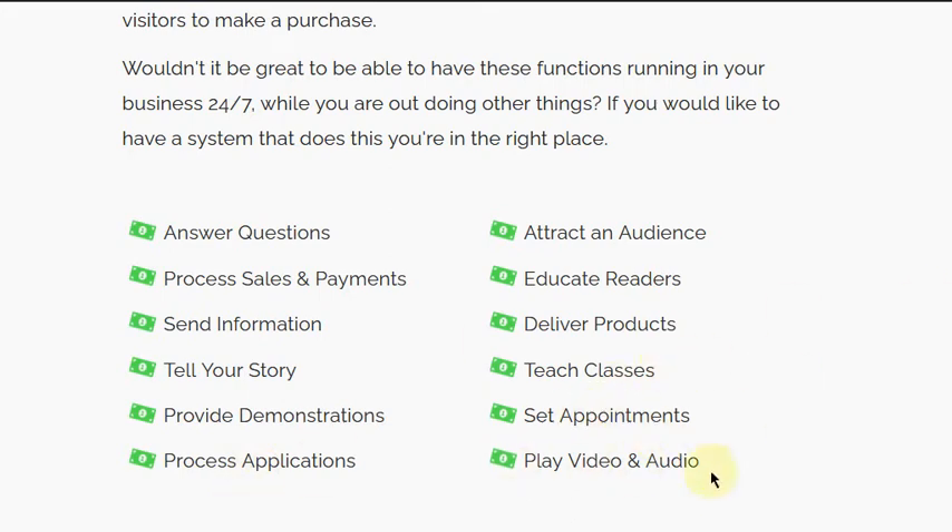Last but not least among these functions, you want to be able to play video and audio. Audio could be a podcast or a plain audio file downloaded from SoundCloud. For video, YouTube is one of the most popular platforms, but there are also others like Vimeo and Wistia. If you have the right platform, you can also do live streams and put those live streams onto your platform.